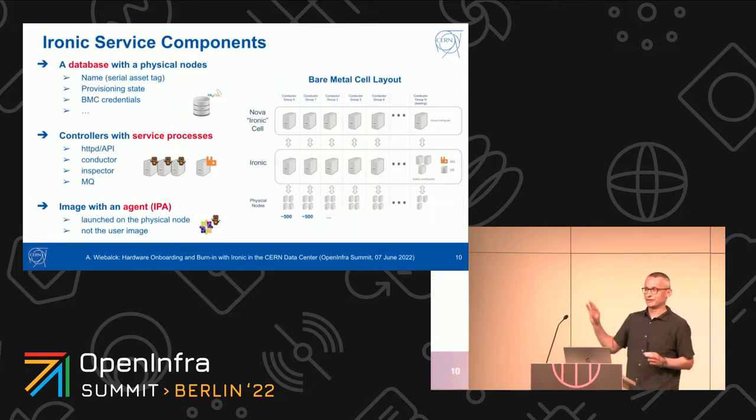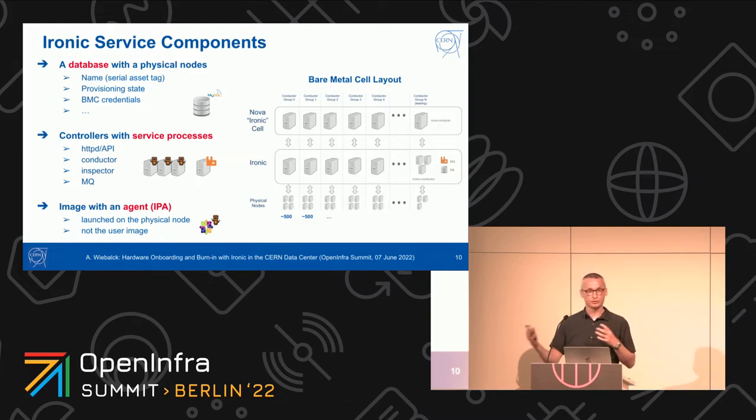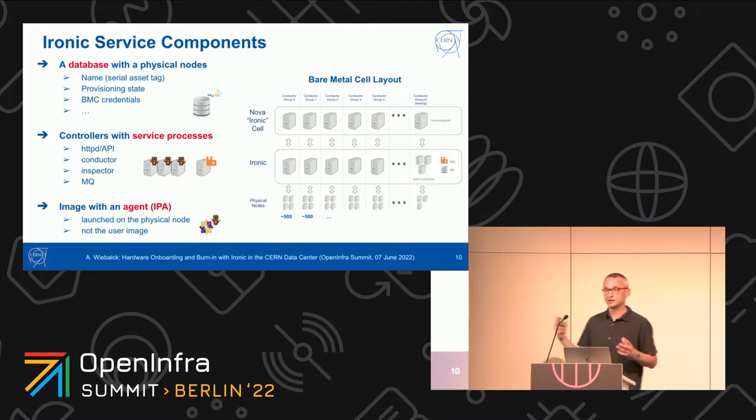Ironic on a high level consists of three main components. There's a database where all physical nodes are listed with their serial number, state, credentials, and so on. Then there are controllers — the service processes: an API, a conductor that acts on physical machines, an inspector that can receive information about the internal state of a server, and a message queue for exchanging messages between components. The third component is the IPA — the Ironic Python Agent — an image with a daemon that is launched on these physical nodes. At CERN, we have groups of 500 nodes managed by one Ironic controller and one Nova controller, with around 20 such groups — so 9,000 physical nodes managed by this system.